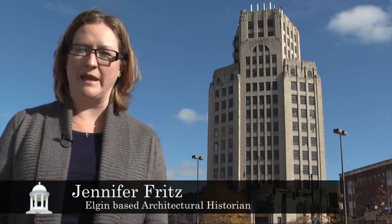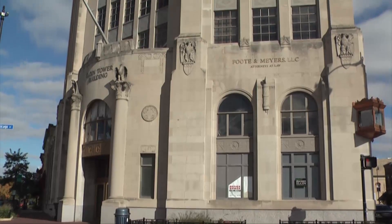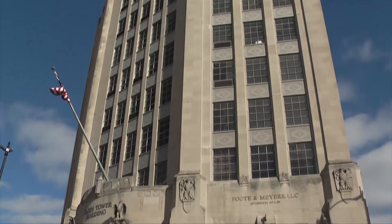Behind me is the iconic Algin Tower, built and designed by the St. Louis Bank & Company. Construction began in March of 1928 and was completed in May of 1929. At the time it was built, the building was praised for its classic simplicity with a touch of gothic details.